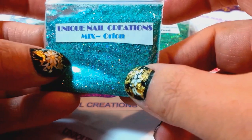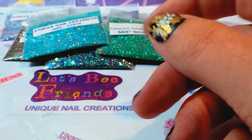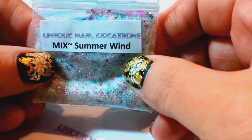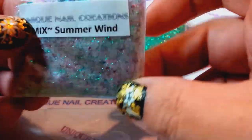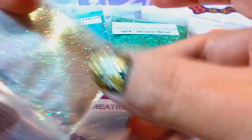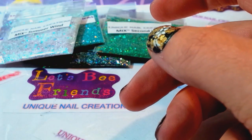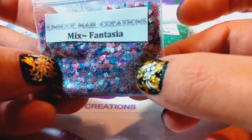That one looks like it's made with a flocking powder. Then I have Summer Wind. These are all sailboat names — Second Wind, Summer Wind. And then we have Fantasia, very pretty stuff, very nice — a good fall one too.